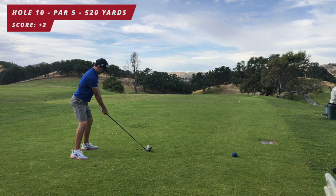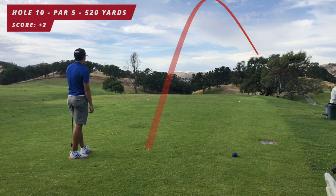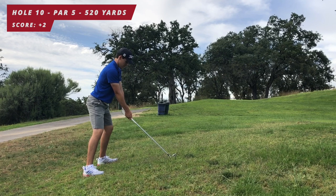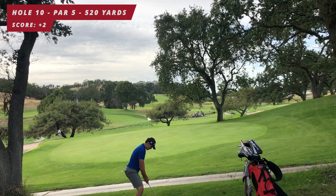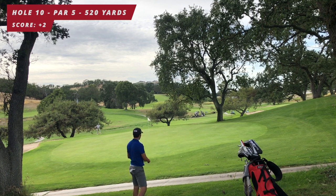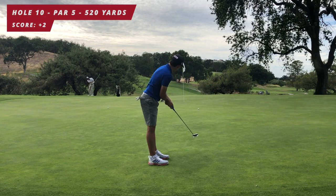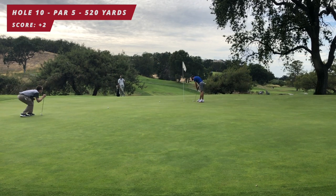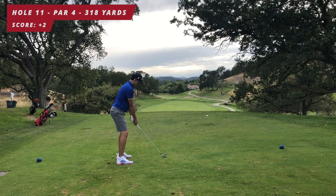On to the back nine: par five, 520 yards. This was a risky play hitting driver — I went maybe 50 to 70 yards right, found my ball on 17's tee box. About 200 yards out downhill, I hit a six iron, hit the trees, fell down, had a chip shot. It's a really poor chip but I'm on the green putting for birdie. Given my tee shot, I'll take the tap-in par on this hole any day.